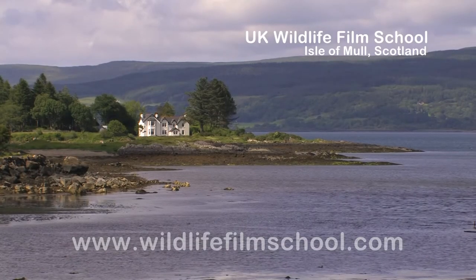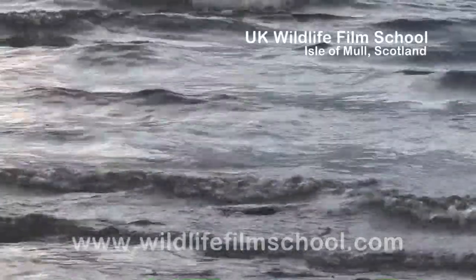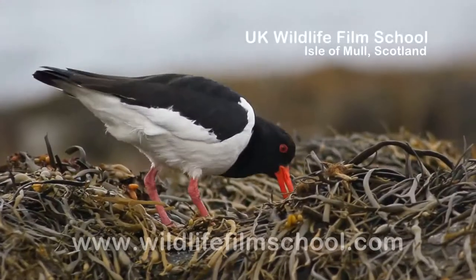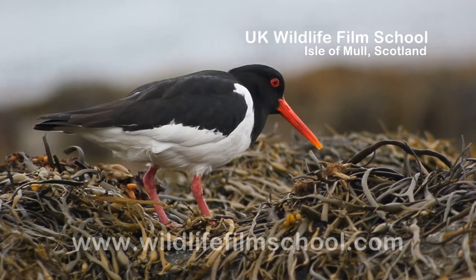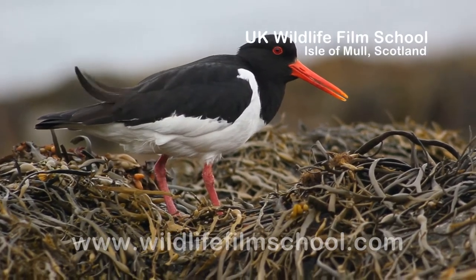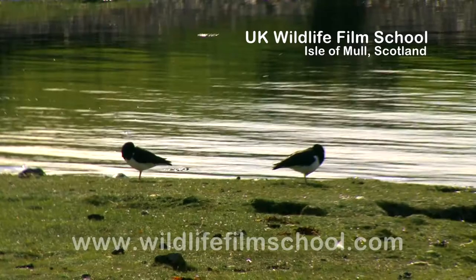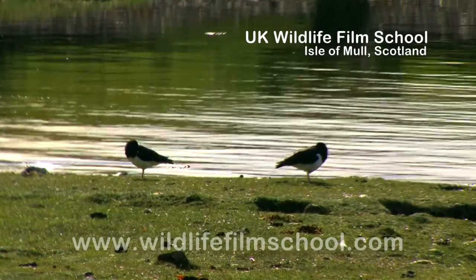Down at the sea loch, the cry of the oystercatcher adds to the continuous soundtrack of the lapping waves. These excitable black and white birds use their fluorescent orange beaks to probe the shores for shellfish exposed by the ebbing tide. They nest on the ground, laying two to three eggs, which the male and female take turns to incubate.